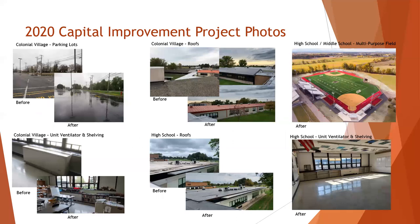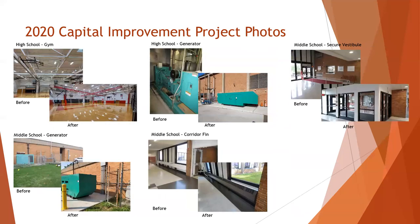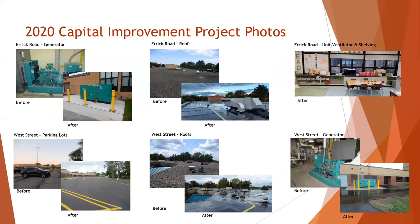Here you can see some of the significant roofing and parking lot work that was completed in the 2020 project. In the top right, you can also see the multi-use turf field, which is used regularly for our PE classes both at the high school and middle school. A picture of the ETMS secure vestibule area can be seen on the far right-hand side of this slide, which was completed in the summer of 2022. Also included on this slide are before and after shots of the significant roof replacement and one of our upgraded parking lots.